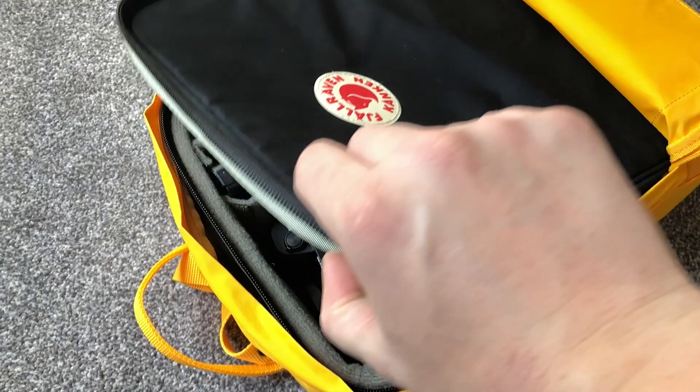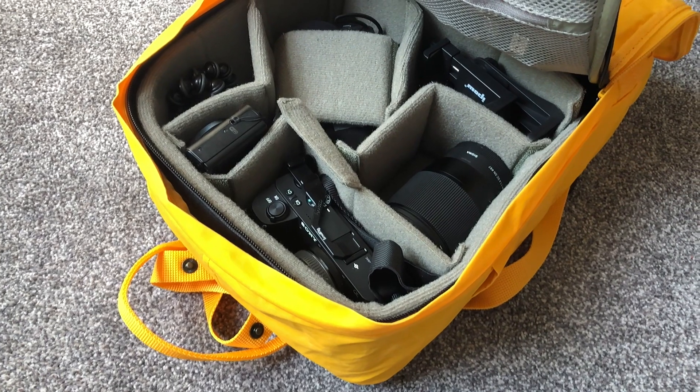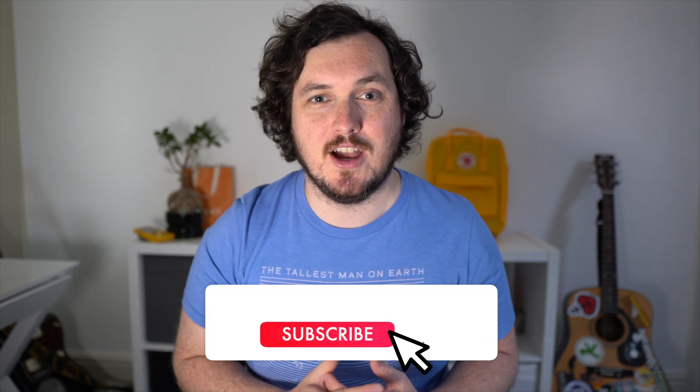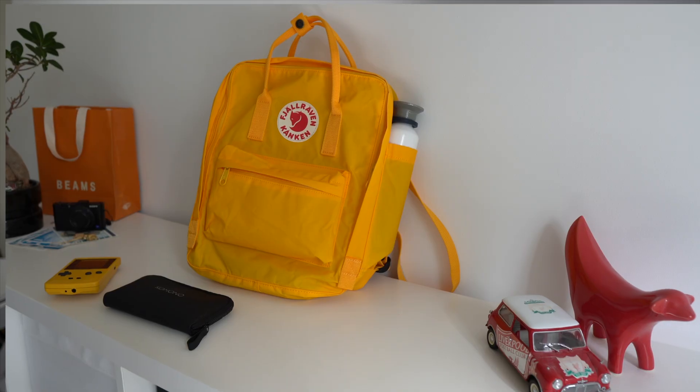Potentially both of these drawbacks can be rectified by the sheer modularity that the Kanken offers you. You can get so many different compartments for the Kanken, including the photo insert which I got the other day, and it completely transforms the Kanken into a lightweight, customisable camera bag — I'm going to put out an entirely separate video on that, so make sure you subscribe if you want to see how that goes. Beyond the camera pouch, you can also get gear pockets, toiletry bags, and even a mini cooler. It's really cool how much you can tailor this bag to your needs.